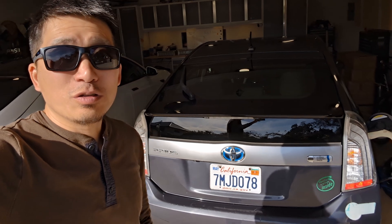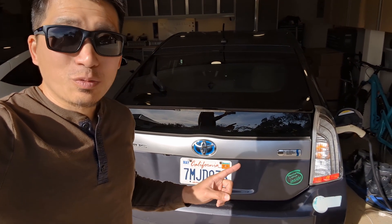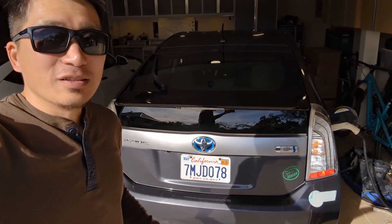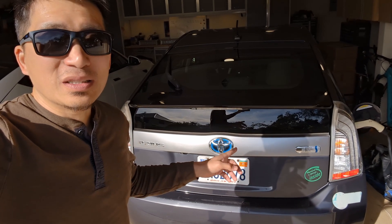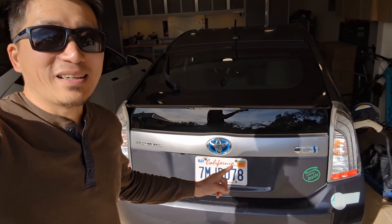Today we're going to show you the EV range test. This is going to be my first time as well — I haven't even had the energy to try it out yet. I'll bring you with me to explore what the mileage is going to be with the Nexcel, the bigger Nexcel battery in the previous plug-in. Stay tuned.